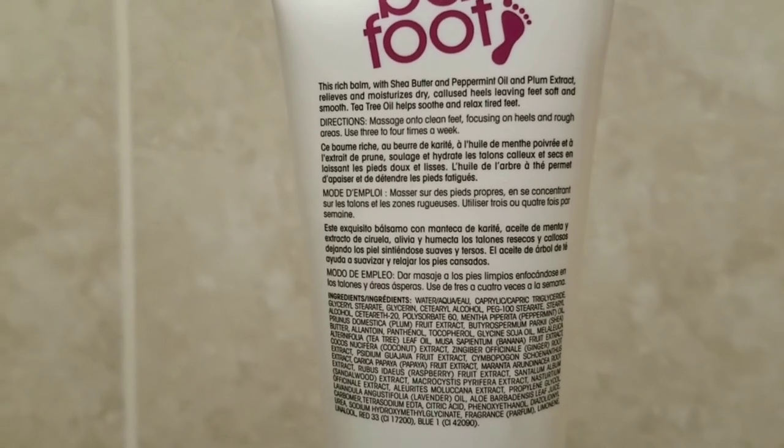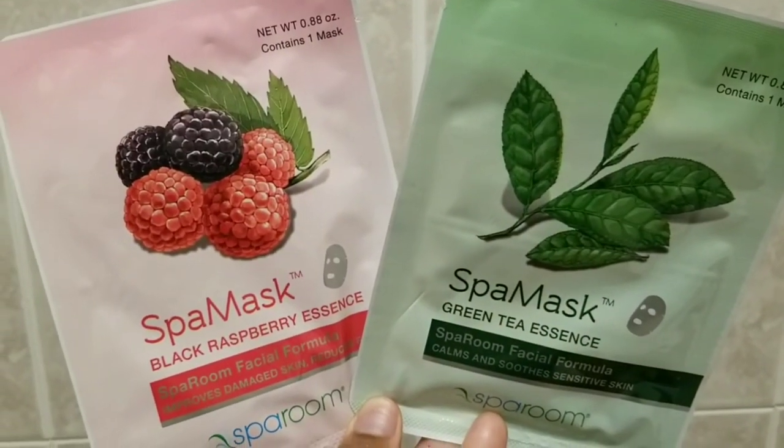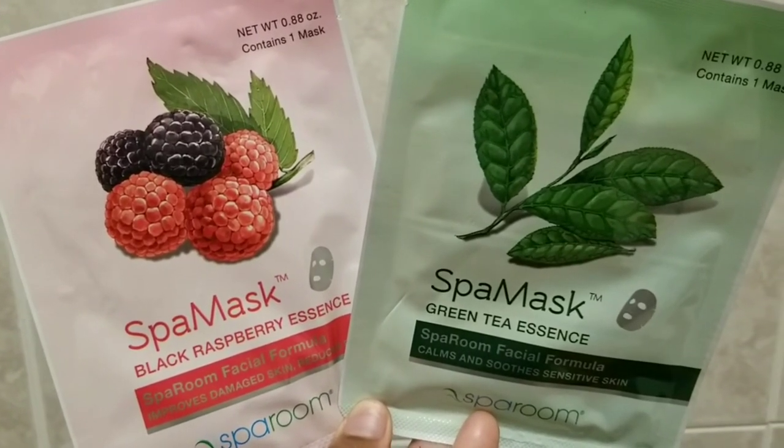Something else I picked up for the very first time is this Barefoot foot balm — it's to soften dry skin and calluses on your feet. Now that it's getting really cold my feet get really dry, so I wanted to try this out. I used some on my feet and it felt really nice. I also like to pick up their facial masks — I got the green tea essence and the black raspberry essence. I've used these before and they feel so refreshing on the skin. I'll put the link to the site down below.